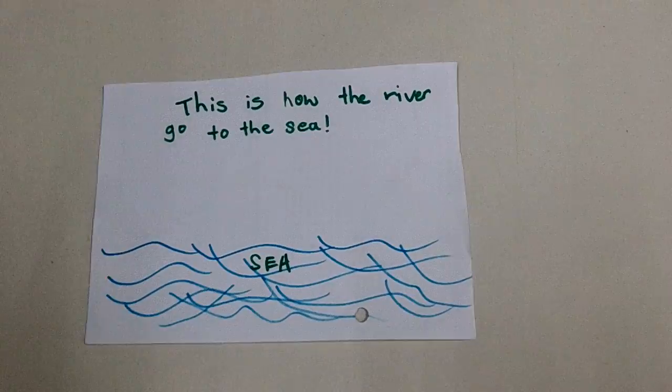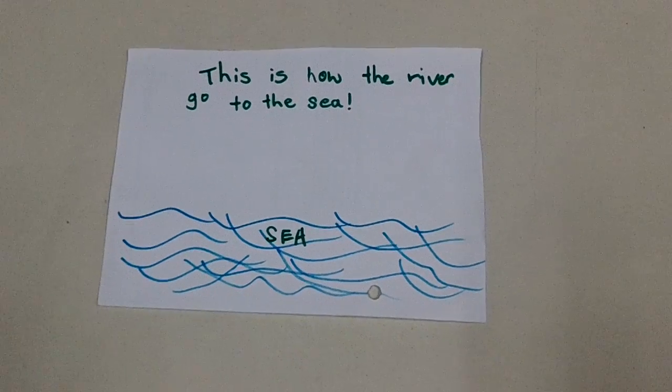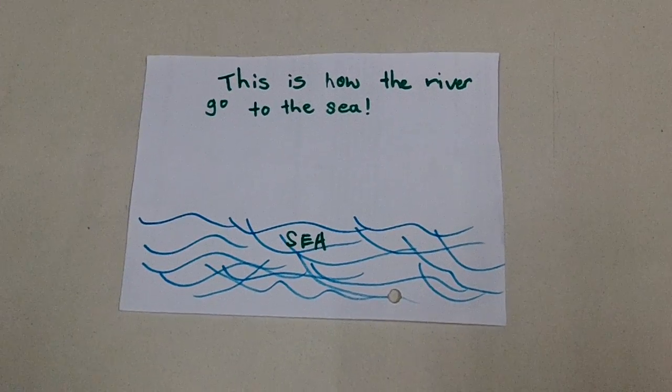This was a slideshow about how rivers work in Thailand. I'm Hugo. Bye!